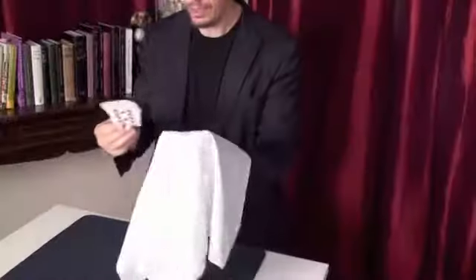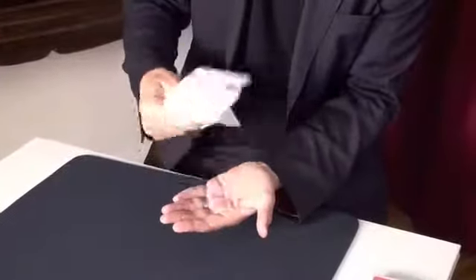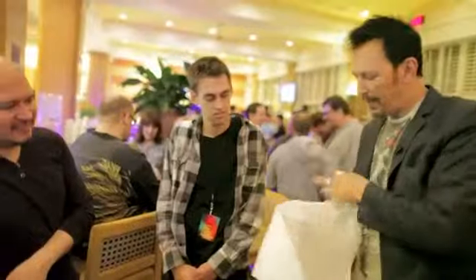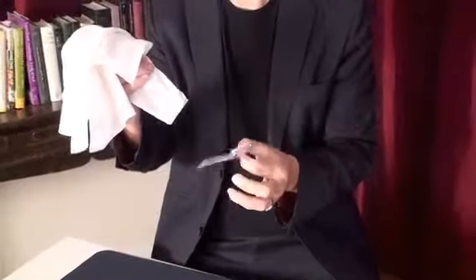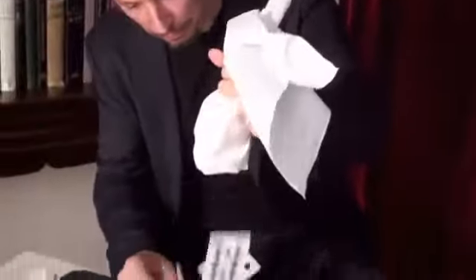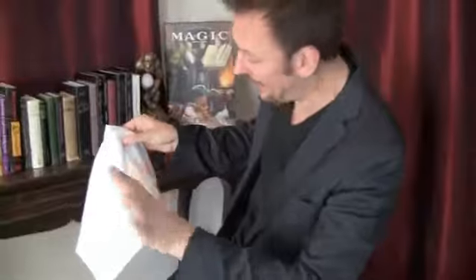I have gleaned from the last 100 years of literature the best impromptu methods for doing card through the handkerchief. You will never be caught out, thanks to people like Vernon, Gardner, Gibson, and Rossini — and I think I've got a couple of things in there too. Basically, and I'm not kidding you, it is the largest bonus section ever on any DVD.